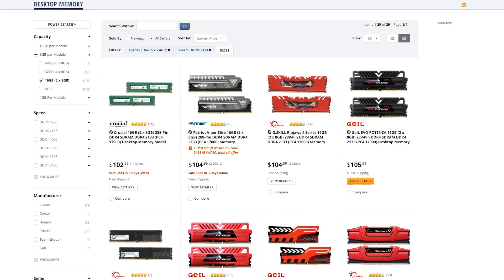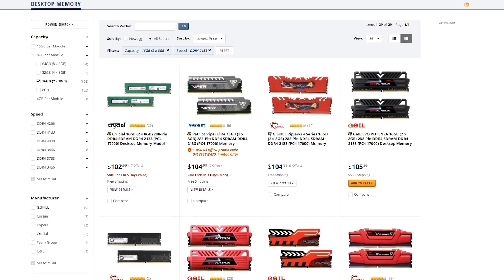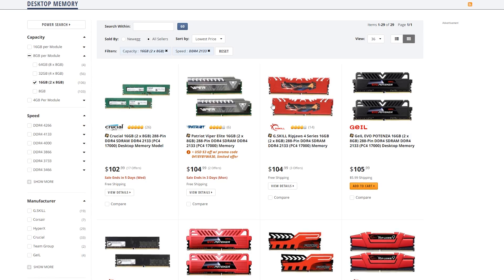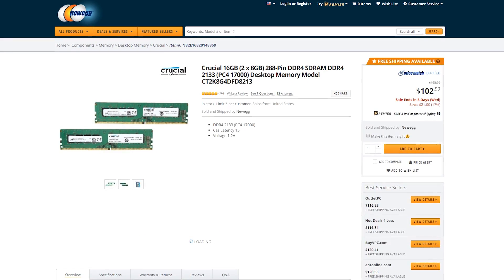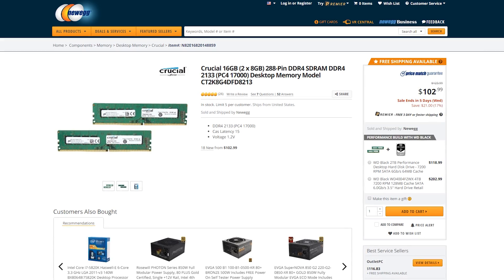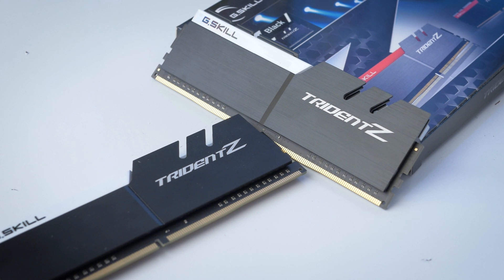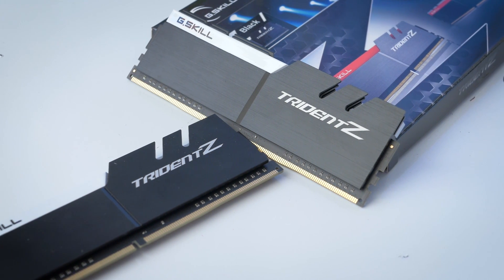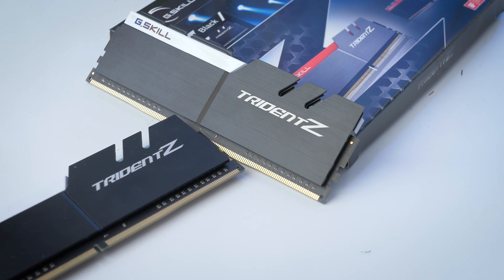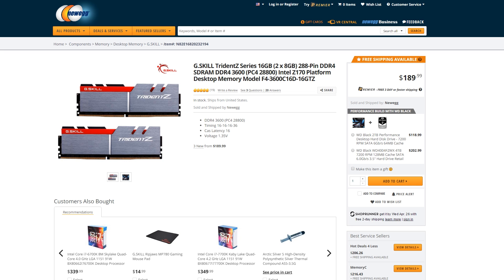I distinctly remember doing a budget PC part picker build for someone around 6 or 7 months ago and going with cheap 2133MHz RAM for $58 on offer. It certainly wasn't the extreme value edition you see here for no less than $103. One of the RAM kits I used, the G.Skill Trident Z 3600MHz CL16, was $125 back when I got mine — well now it's $190.